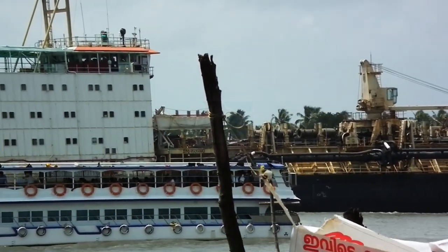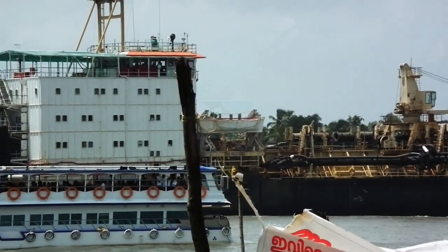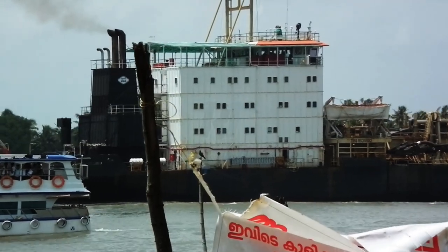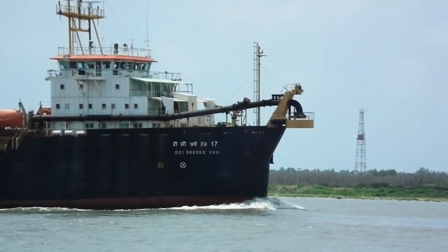Environmental Considerations: Modern hopper dredgers incorporate features to minimize environmental impact, such as sediment containment measures and eco-friendly disposal practices. These efforts ensure sustainable dredging operations while preserving marine ecosystems.